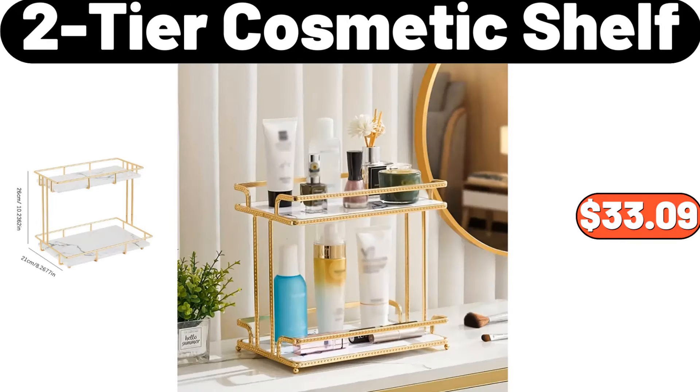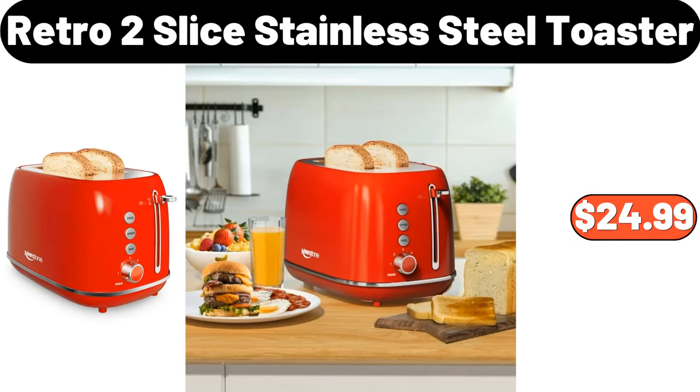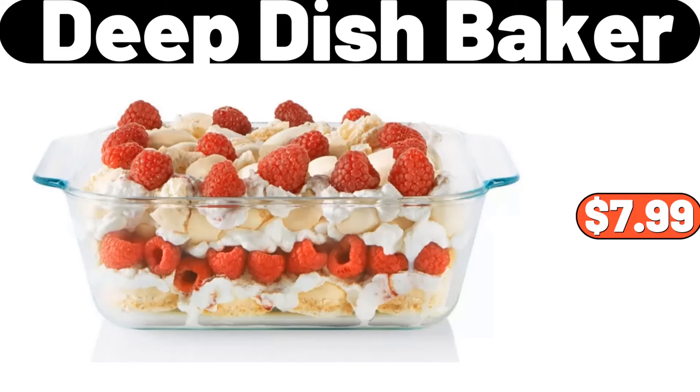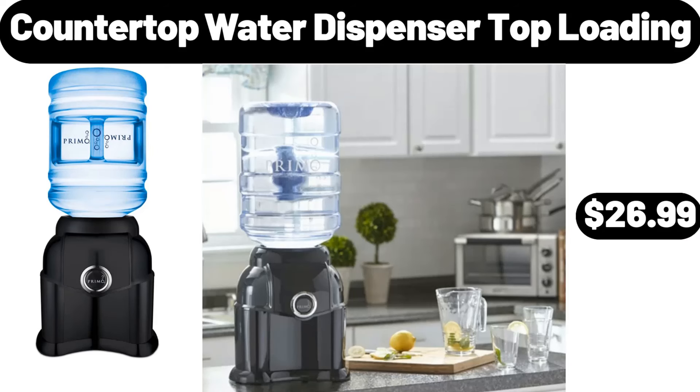2-tier cosmetic shelf, $33.99. Retro 2-slice stainless steel toaster, $24.99. Clothes rack, $22.99. Deep dish baker, $7.99. Counter top water dispenser top loading, $26.99.